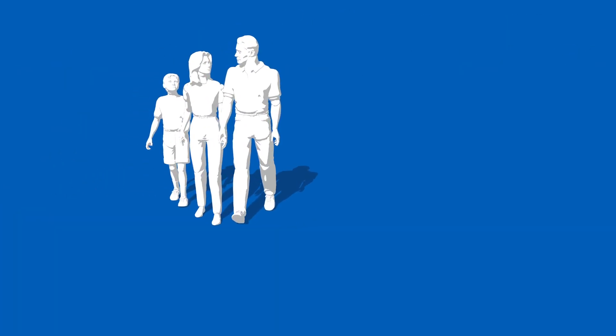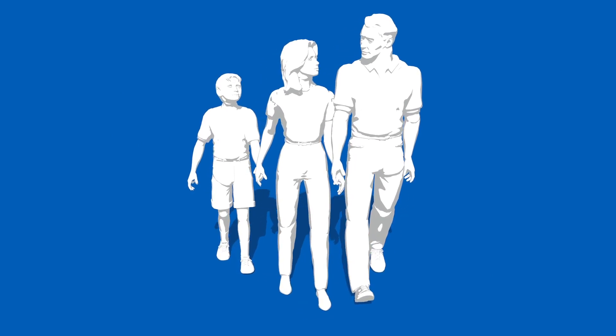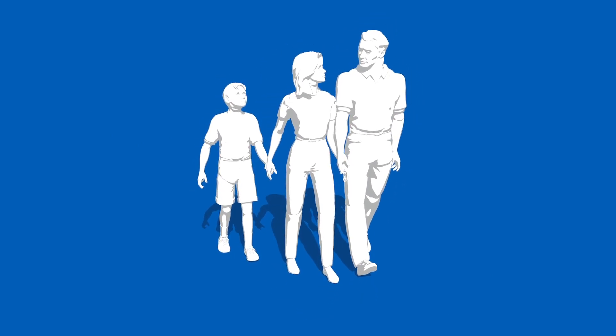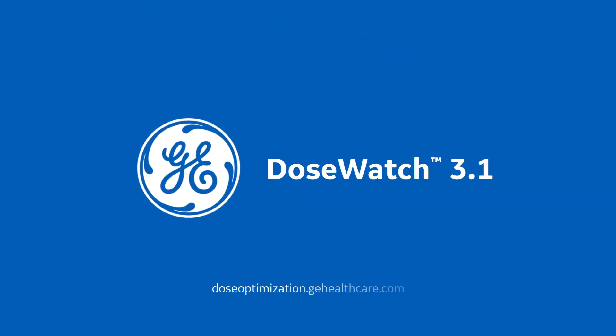Dose management is about more than compliance — it's about providing better quality care for every patient. To learn more about the features of each DoseWatch release, please visit our website or contact a GE Healthcare sales representative.